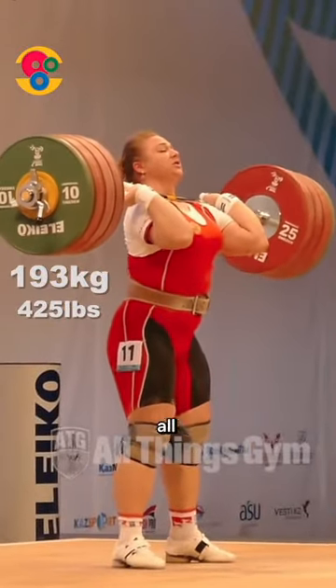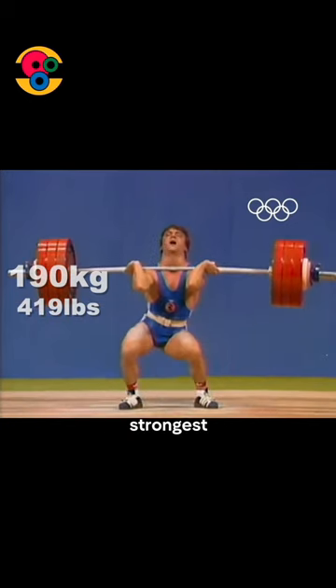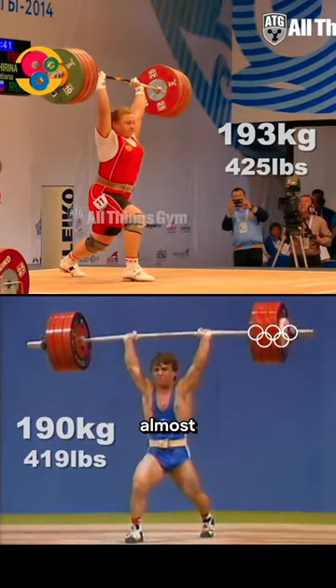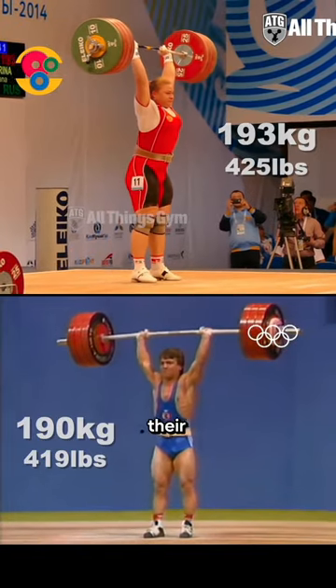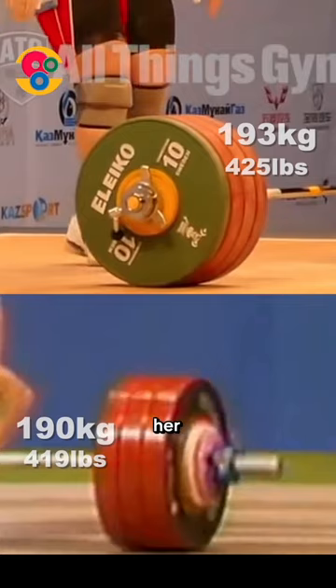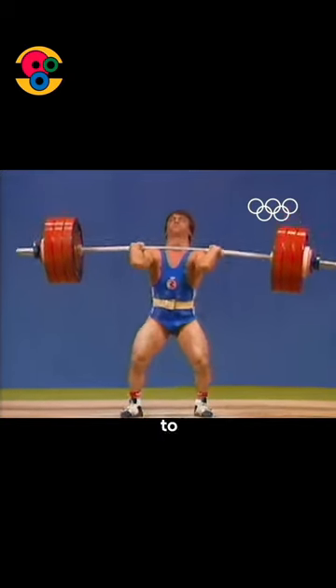Here's the strongest woman of all time, Tatyana Kashirina, and here's Naim Sulimanoglu, the strongest man of all time — well, in his weight class. They're lifting almost the same weight, but look how their bars are different. Though Tatyana lifts just 3 kilos over Naim, her bar is almost fully loaded, whereas Naim has plenty of space to add plates.